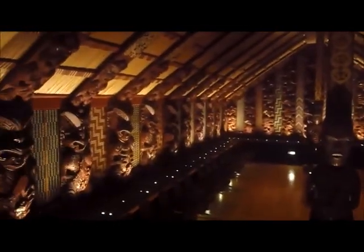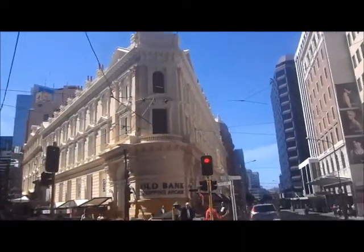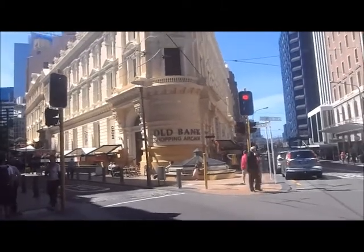This is a traditional house here. This is the old bank shopping arcade here in Wellington.